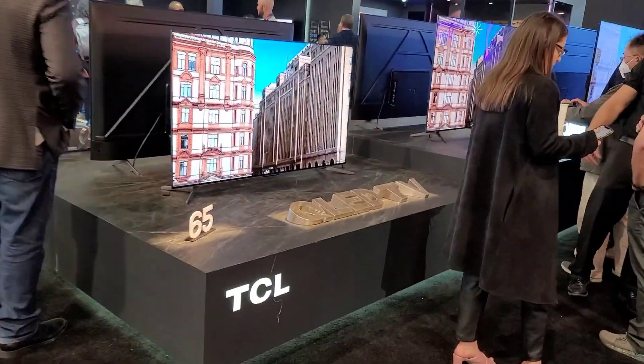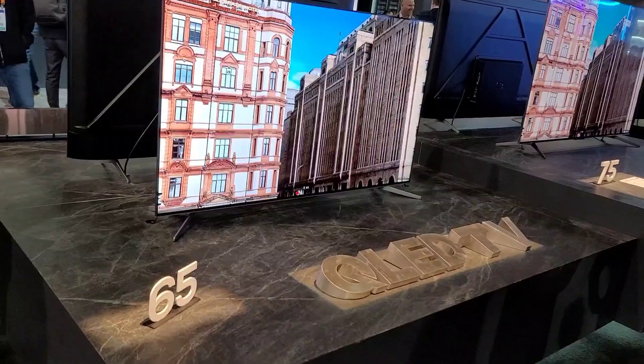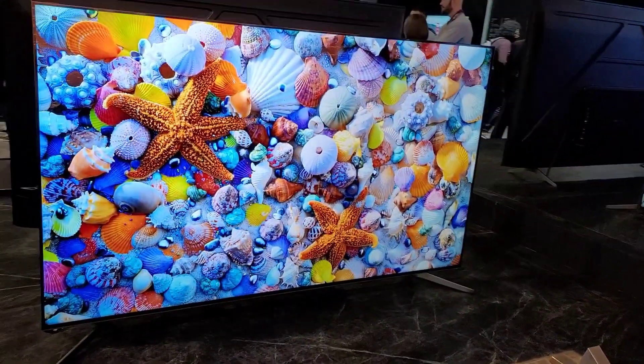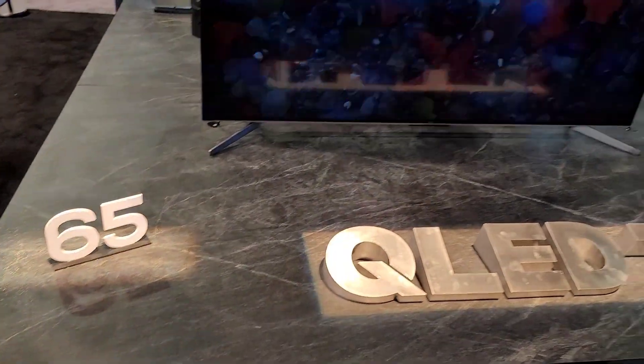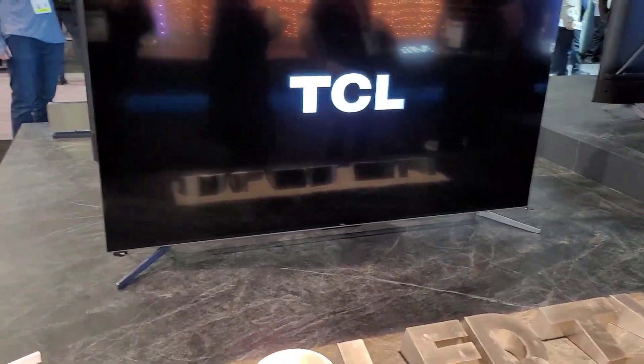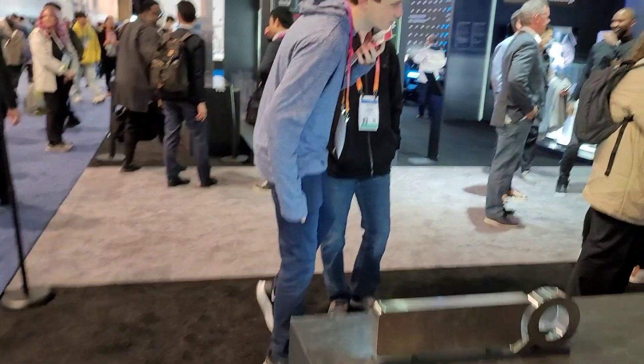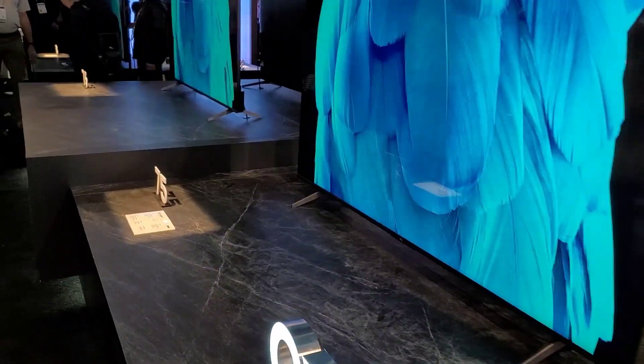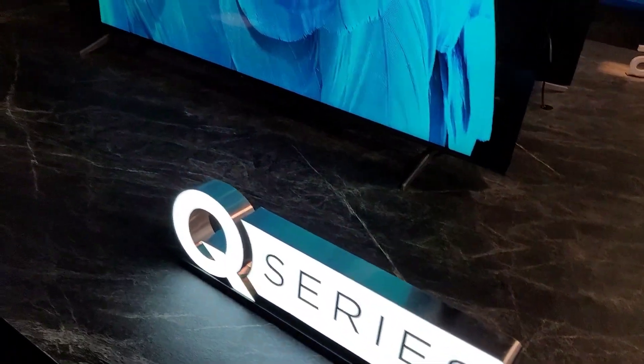First off, I'm going to start with the most popular series — QLED TVs right here from TCL. This is a 65 inch, and I'm pretty sure this is the 6 series, they call it the Q6S this year. And there's also a 75 inch Q series over here.